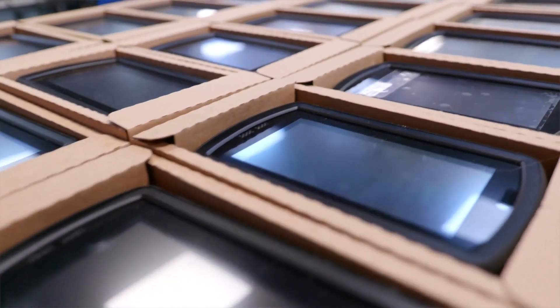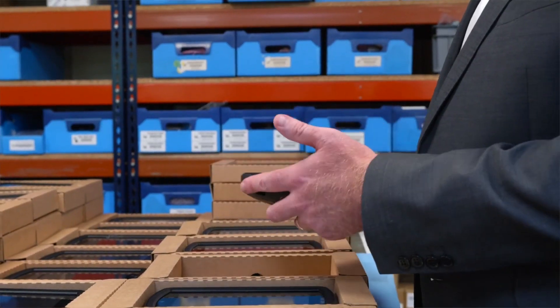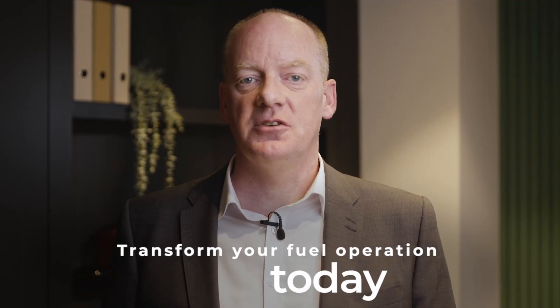As a UK PLC, our clients can rest assured that we are stable and secure in our operations. Our governance is strong and we only make decisions which will benefit our clients, company and stakeholders. We also invest in new technologies to meet the changing needs of our clients, ensuring we always offer the best possible solution to optimise business operations. Here at TouchStar, we pride ourselves on our digital solutions for the oil and gas supply chain — get in touch and talk to our expert team about how FuelStar technology can help transform your fuel delivery operations today.